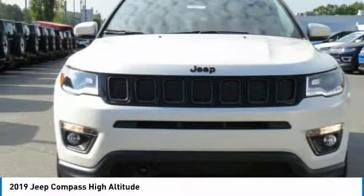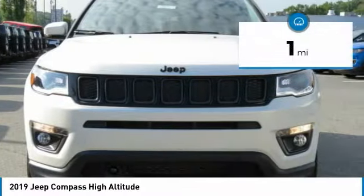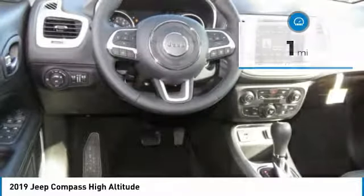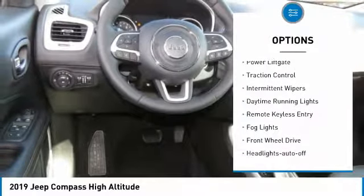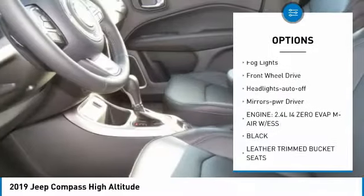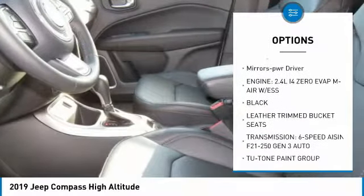This vehicle has less than 100 miles. Here are some of this vehicle's great options: heated side mirrors, power lift gate, traction control, intermittent wipers, daytime running lights, remote keyless entry, fog lights, FWD headlights auto off, and mirror memory.